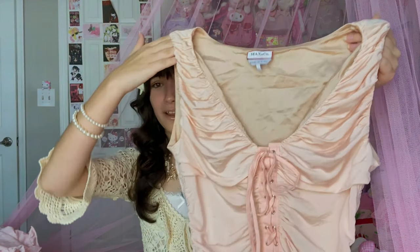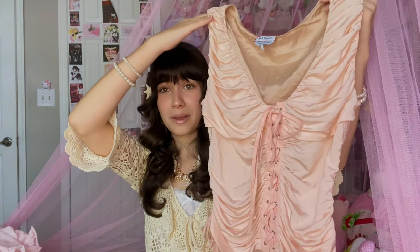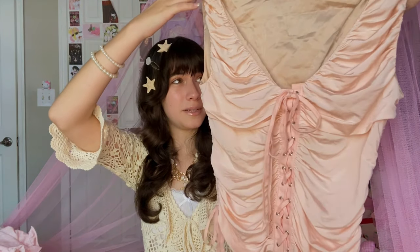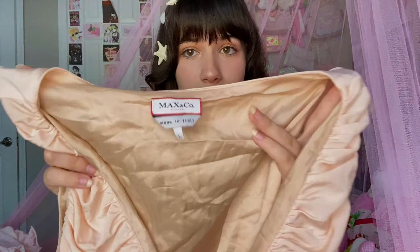This next piece — I'm so sad it didn't fit me because it's so freaking pretty. It's a super cute ruched pink corset top. It honestly reminds me of Barbie as Rapunzel, that movie, because it looks very fairy tale-esque. The brand is Max & Co, and it was also made in Italy, so you can tell it's a nice piece.